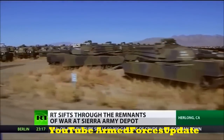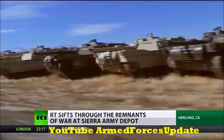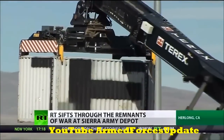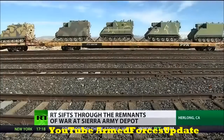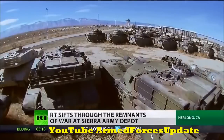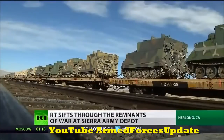Sierra is America's largest repository of military equipment returning from war. 26,000 vehicles and over $1 billion worth of clothing have been shipped here on planes, trucks, and trains. If it can still shoot, roll, or otherwise function, Don and his team take it into inventory, fix it up, and ship it right back out to troops.